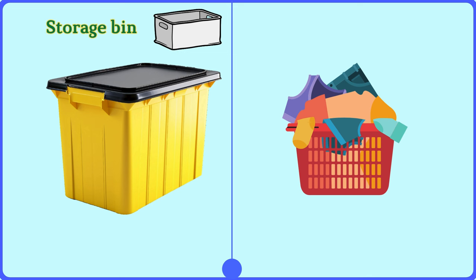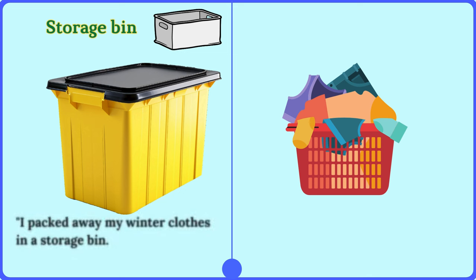Storage bin. I packed away my winter clothes in a storage bin.